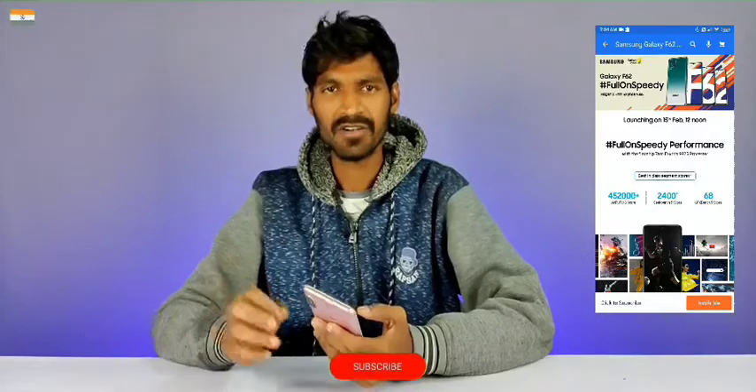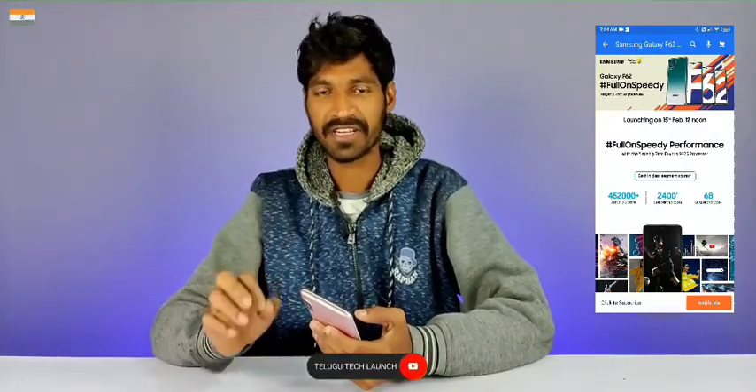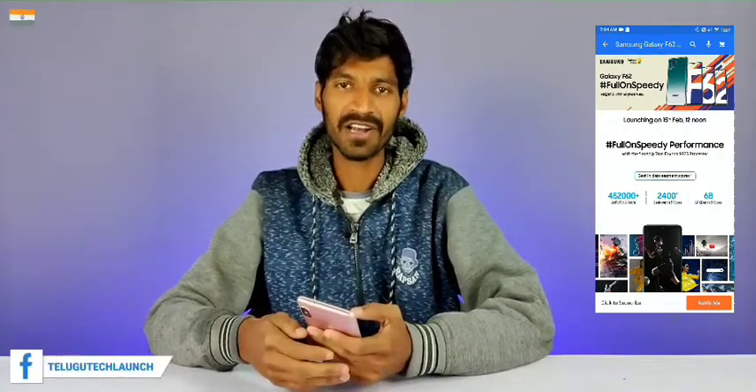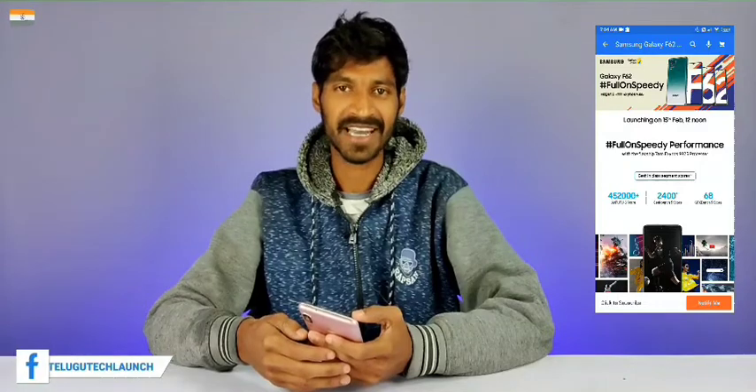Overall, the Samsung Galaxy F62 has a great display, camera, and battery — great in every aspect. There are a lot of highlights, especially the camera. This is the Samsung Galaxy F62 overall summary. If you have any doubts about this video, please comment in the comments below. Please like this video and share this video. Thank you for watching, friends.